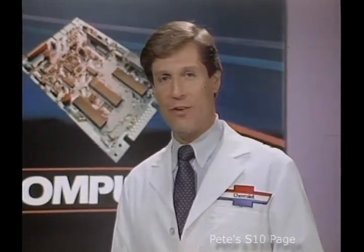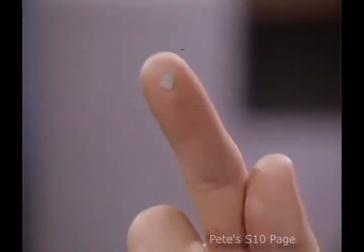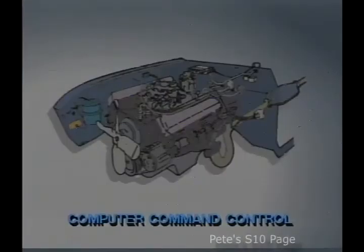At the heart of these systems, such as computer command control, are tiny microchips. These microchips enable the system to receive an incredible 600,000 instructions, make thousands of calculations, and make up to 80 engine adjustments — all in just one second.